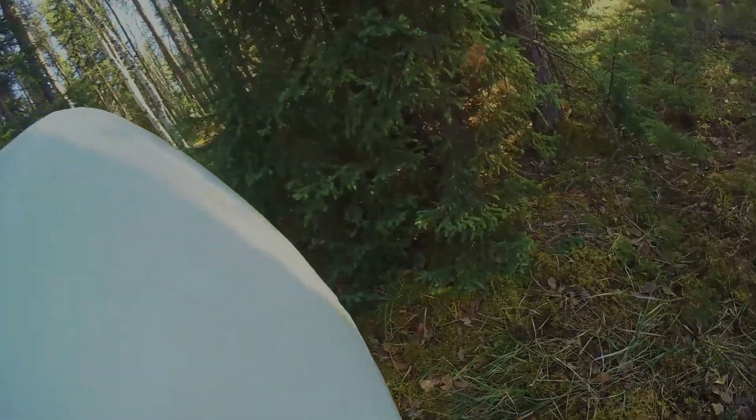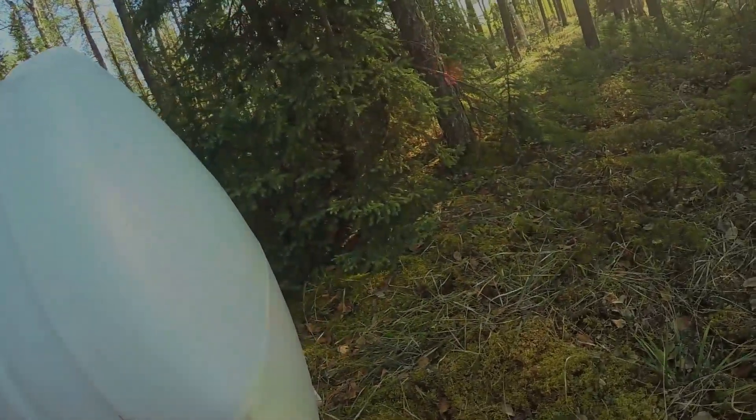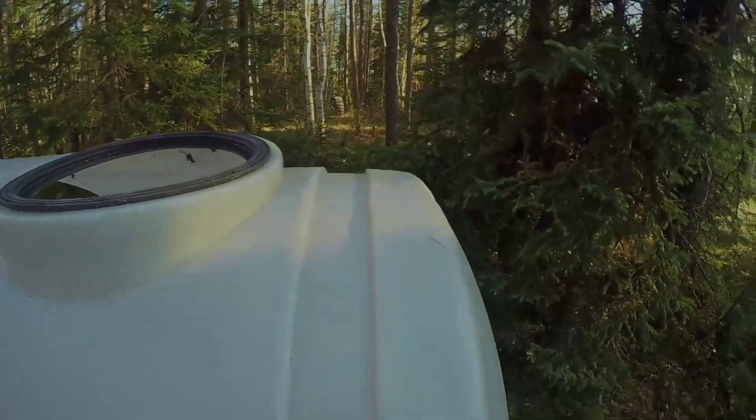It's not always a good idea to just charge in, so I decided to stop here and check out things from this angle first. And it's a good thing I did because a nice opportunity presented itself.